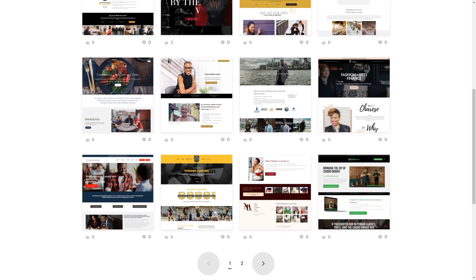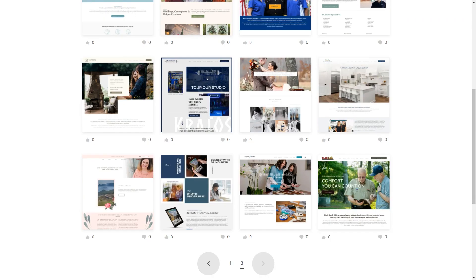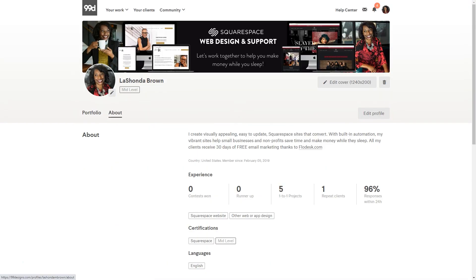You can put up to 24 samples of work on your 99designs page, so make sure you max this out with projects that demonstrate your capabilities. For the about section, in a very pithy statement explain why someone should hire you. I say: I create visually appealing, easy-to-update Squarespace sites that convert. With built-in automation, my vibrant sites help small businesses and nonprofits save time and make money while they sleep. All my clients receive 30 days of free email marketing thanks to Flowdesk. This has helped me attract five customers since July and also get repeat business.